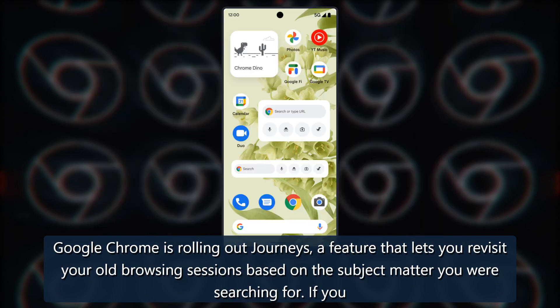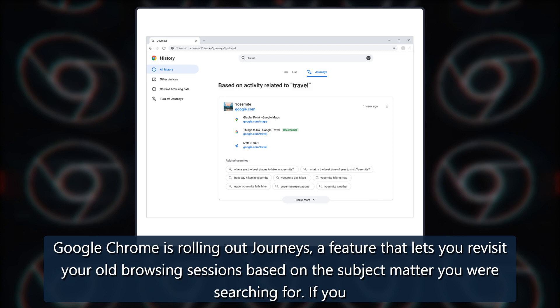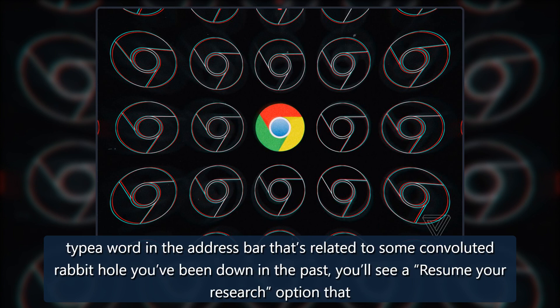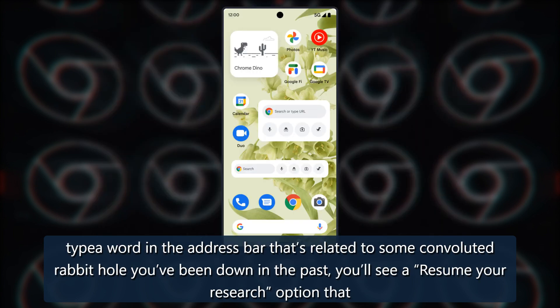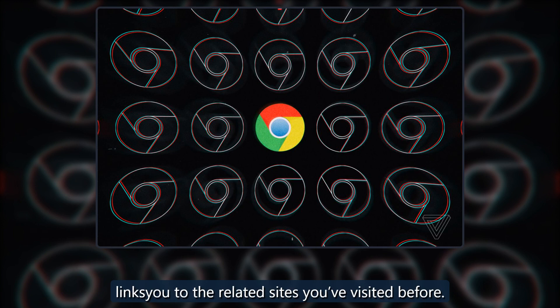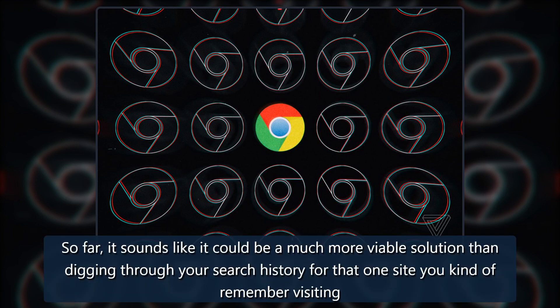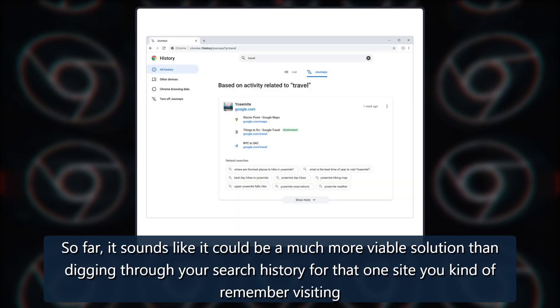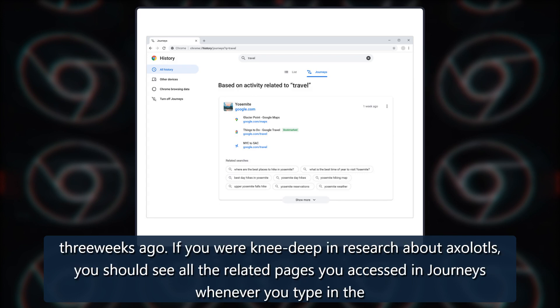Google Chrome is rolling out Journeys, a feature that lets you revisit your old browsing sessions based on the subject matter you are searching for. If you type a word in the address bar that's related to some convoluted rabbit hole you've been down in the past, you'll see a 'resume your research' option that links you to the related sites you've visited before. So far, it sounds like it could be a much more viable solution than digging through your search history for that one site you kind of remember visiting three weeks ago.